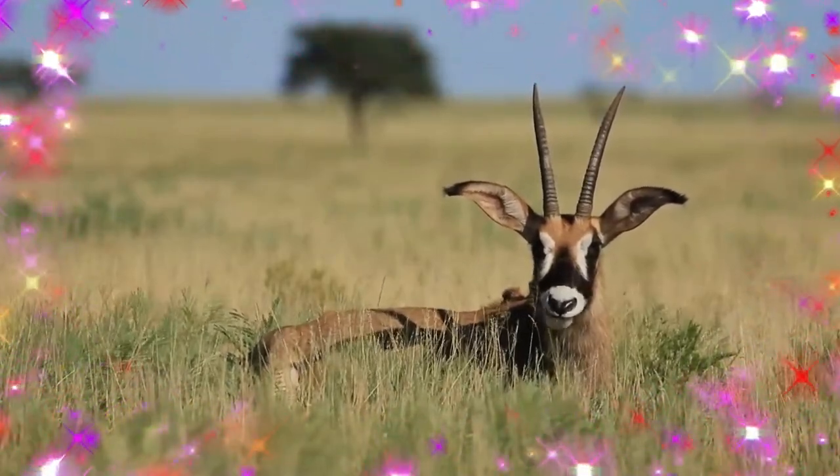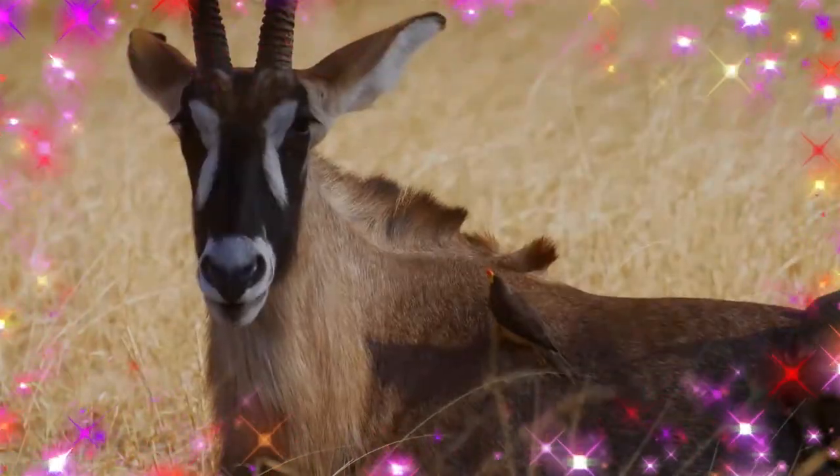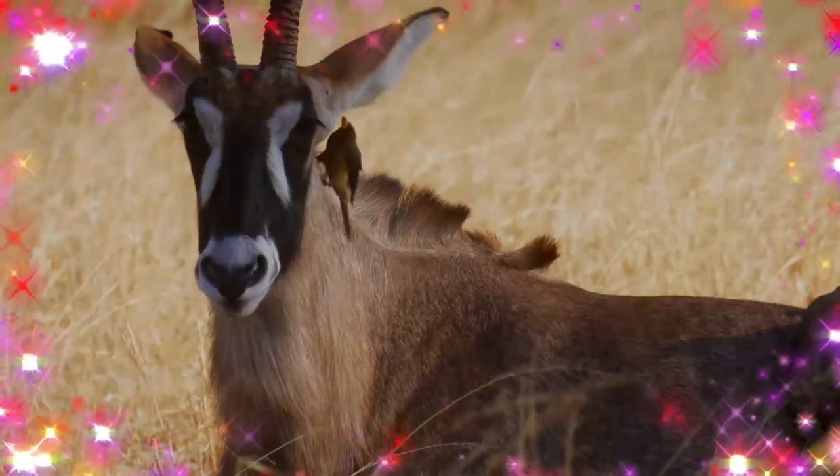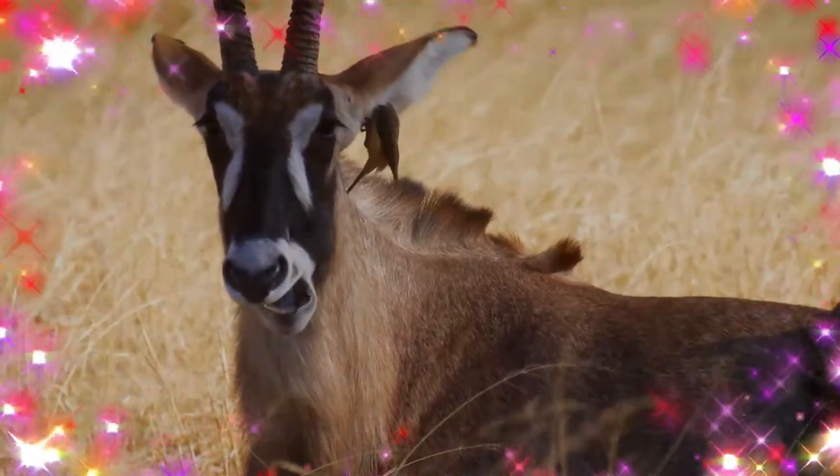The short, smooth coat is brown to amber. The ventral parts are yellow to white, while the neck and the mane are gray to black. The sable antelope is notably darker, with a brownish-black coat.